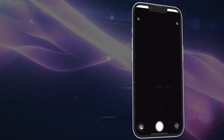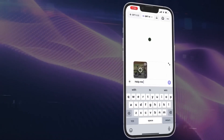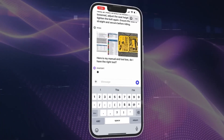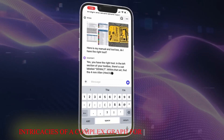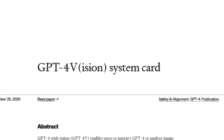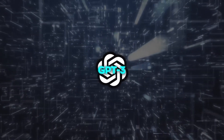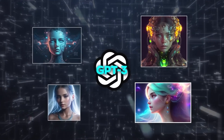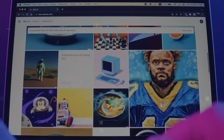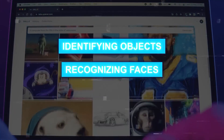With ChatGPT, the possibilities have expanded. You can effortlessly share one or more images to enhance your interaction — whether you need help troubleshooting why your grill won't ignite, want to sift through your fridge's contents for meal planning, or delve into the intricacies of a complex graph or work-related data. ChatGPT is up for the task. If you need to zero in on a specific aspect of an image, you can do so effortlessly using the drawing tool available in their mobile app. It's all thanks to the formidable synergy of multimodal GPT-3.5 and GPT-4, which harness their exceptional language reasoning skills to decipher a diverse range of visual content — be it photographs, screenshots, or documents that combine both text and images.